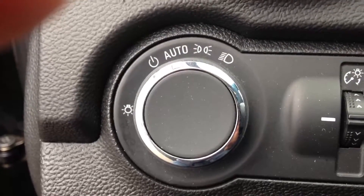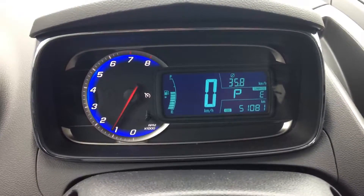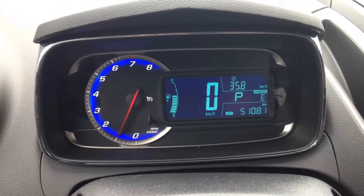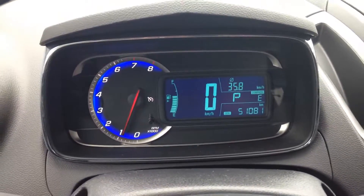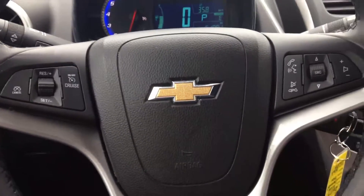Comes equipped with auto lights, so I leave mine on — never have to touch them. A Boss sound system. Your main instrument cluster — it only has 51,181 kilometers, so it has the balance of full factory warranty. And here are your steering controls.